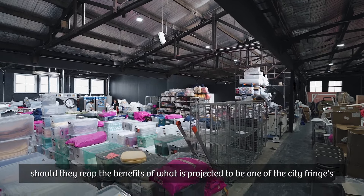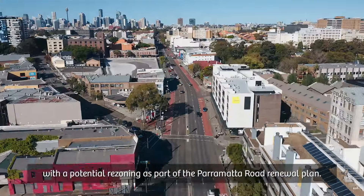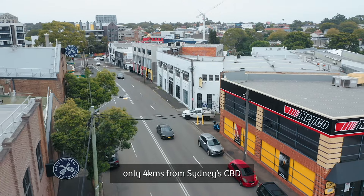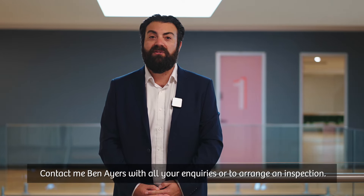The new owner of this property will reap the benefits of what is projected to be one of the city fringe's highest growth locations, with the potential rezoning as part of the Parramatta Road renewal plan. Here's your chance to secure a phenomenal building and landholding only four kilometers from Sydney CBD, being auctioned on the 14th of March 2024. Contact Ben Ayres with all of your inquiries or to arrange an inspection.